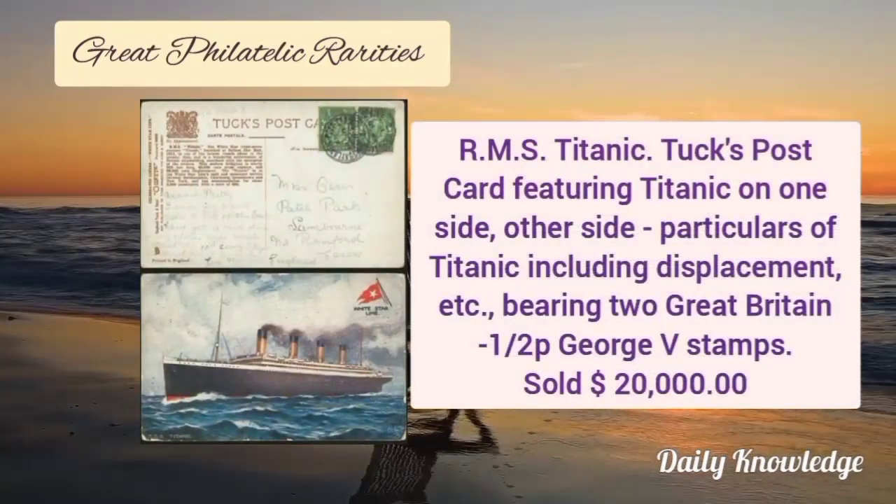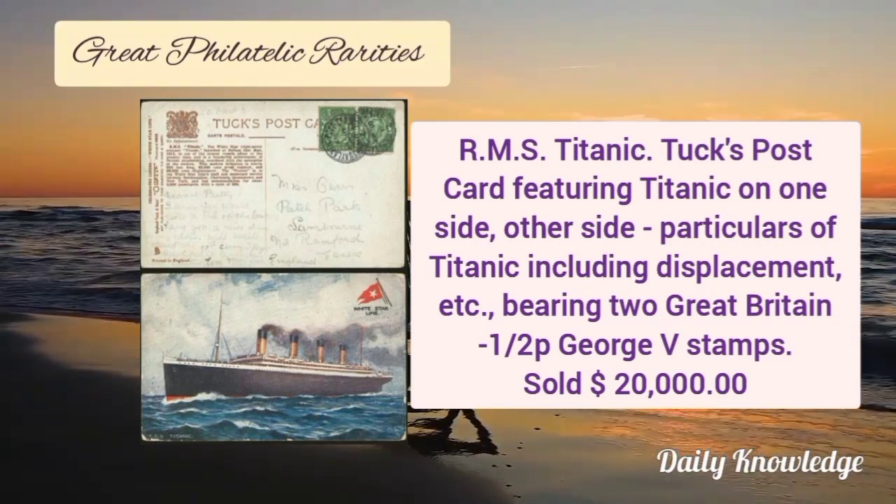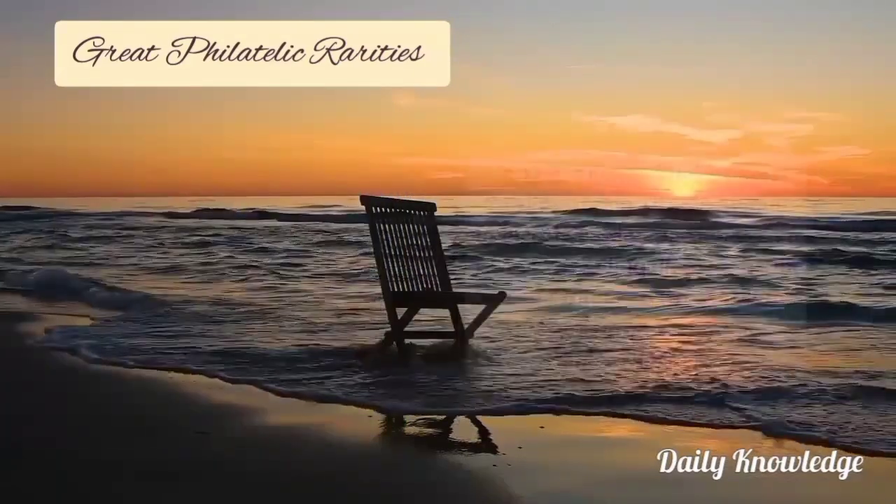Now RMS Titanic: a text postcard featuring the Titanic on one side and the other side has particulars of the Titanic including displacement etc.